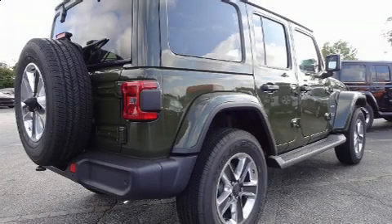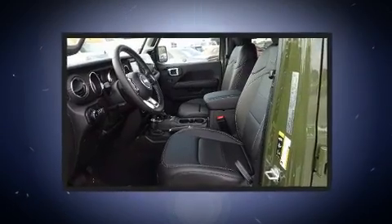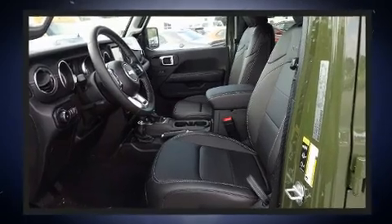The 2021 Jeep Wrangler Unlimited. Under the hood, you'll find a four-cylinder engine with more than 200 horsepower, providing a smooth and predictable driving experience.